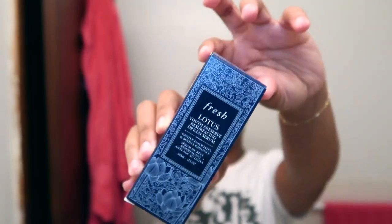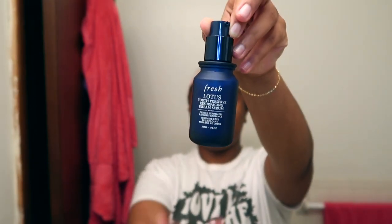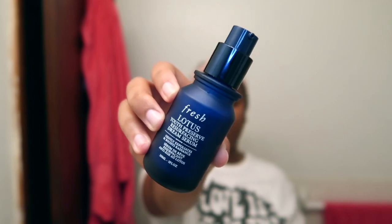I'm so excited — Fresh sent this to me and I have been absolutely obsessed. This is the Lotus Youth Preserving Serum, and the packaging is immaculate. This product is expensive so I was so glad they sent it. It has that snail mucin type of consistency so it easily glides on your skin, and it smells so good — mango-y and fruity — but it's very gentle. I've definitely seen improvements in my skin since using it consistently.